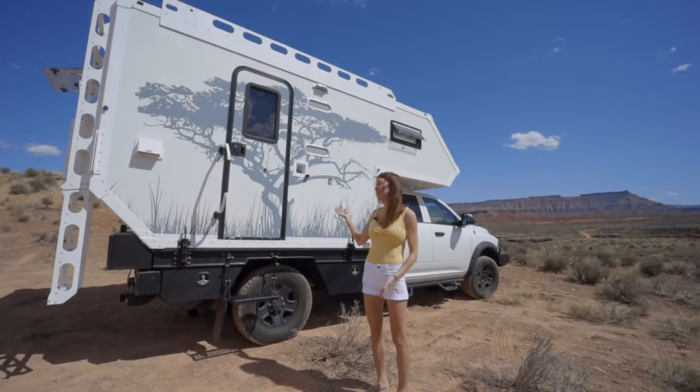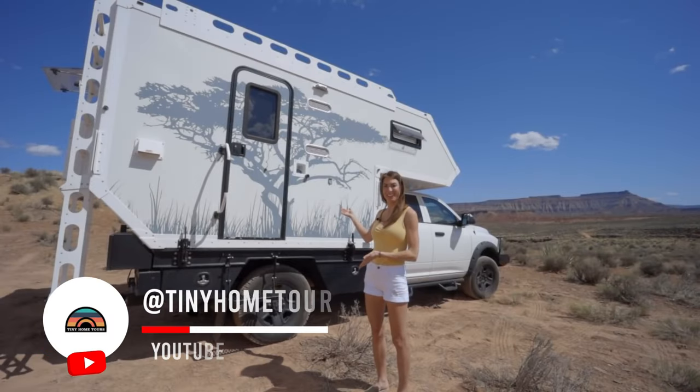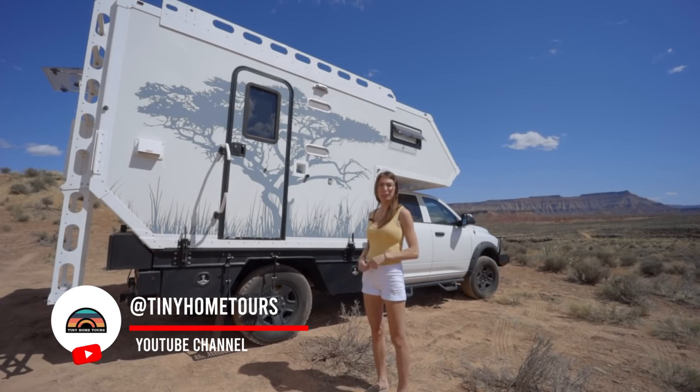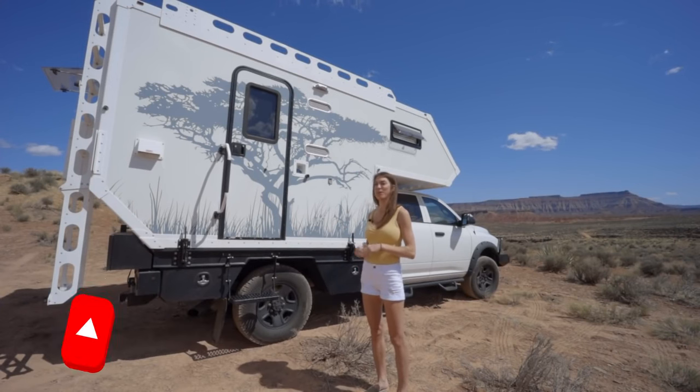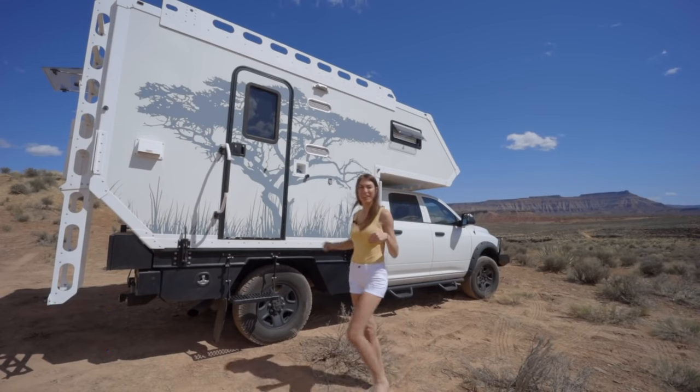Hi, I'm Lindsey, and this is my Overland Explorer X10 flatbed camper. I've been traveling solo for four and a half years, and in this rig for two years. Come on inside while I show you around.